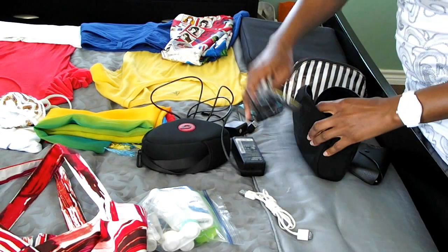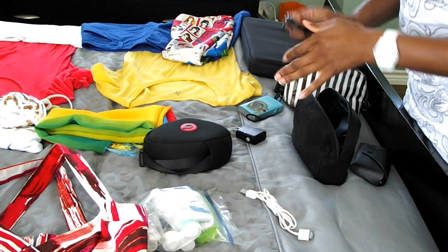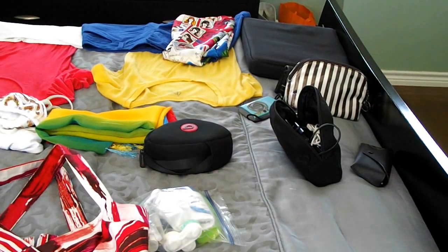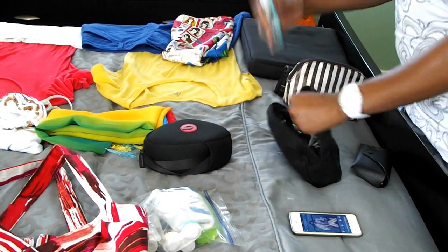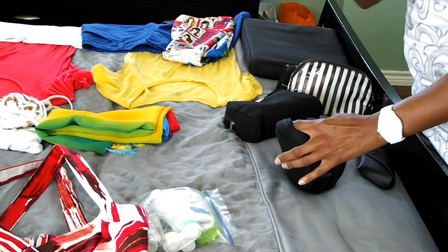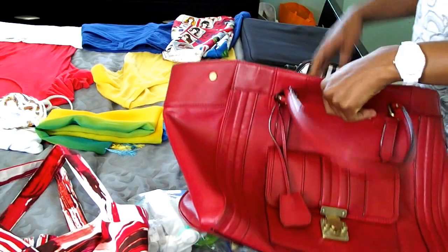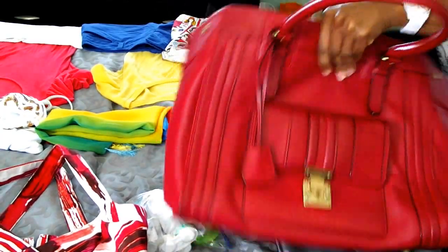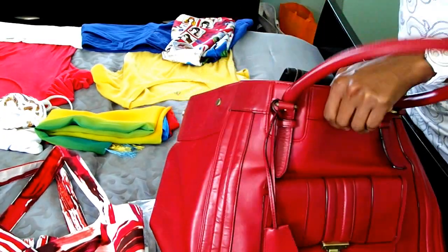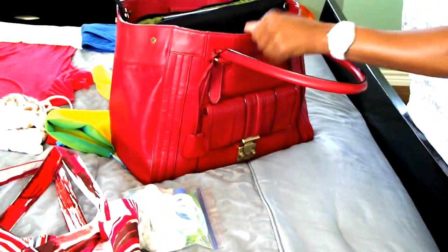First, we're going to pack the chargers and electronics — this is for my laptop, cell phone, and iPod. Then we load all these things up into the tote. Since this is going to be a business trip, we can take the monstrous corporate laptop. I'm going to pack the chargers, headphones, sunglasses, makeup bag, and wallet. Done.